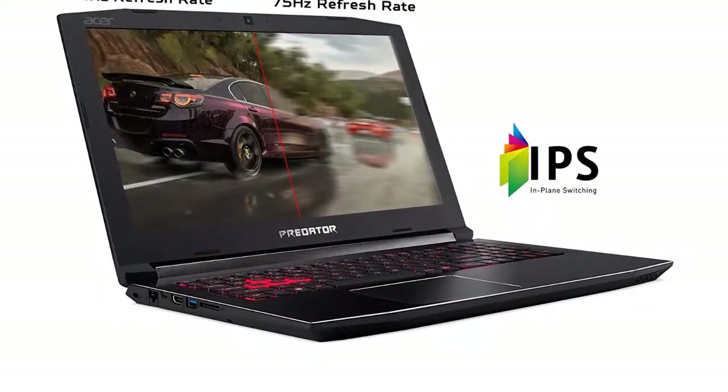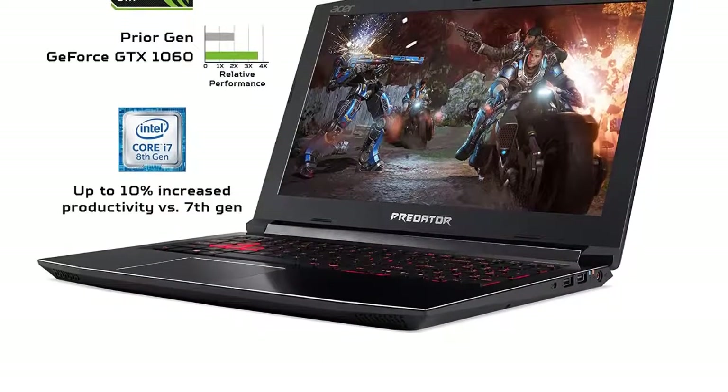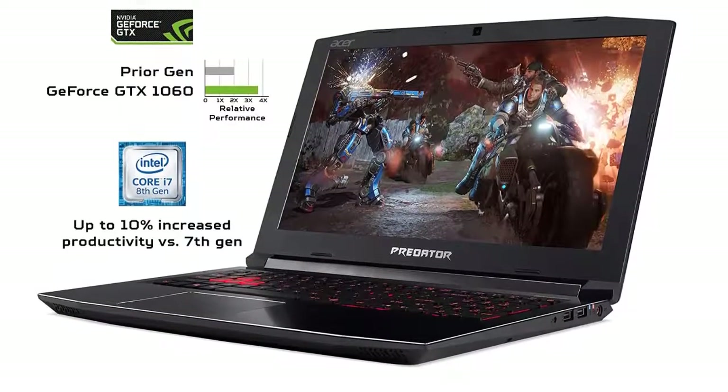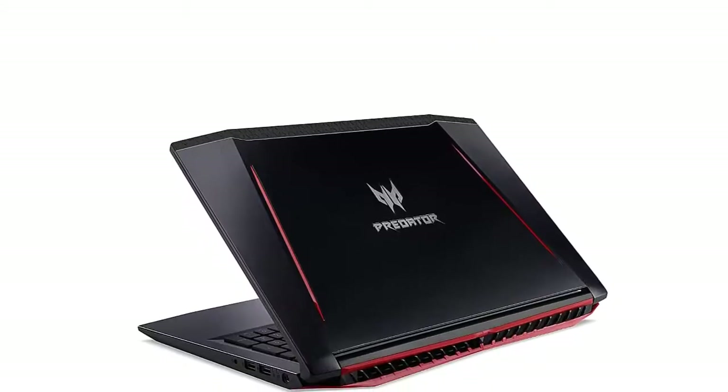Which is an excellent feature for a notebook with such powerful specifications. The action scenes viewed on this laptop are ultra-smooth, thanks to its 144Hz refresh rate that speeds up the frames per second.